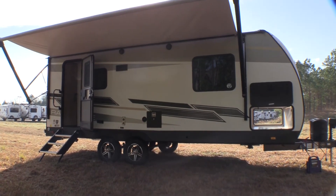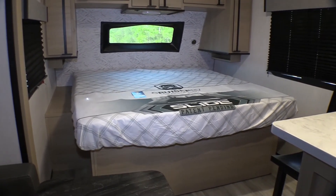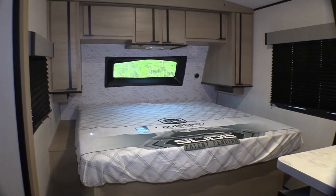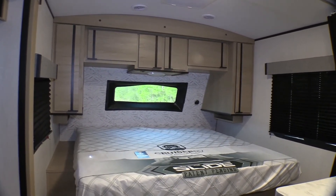Now take a look at the bedroom area on this Radiance. It comes with a king bed slide that slides back and forth, and just above the bed are cabinets and wardrobes for storage space.